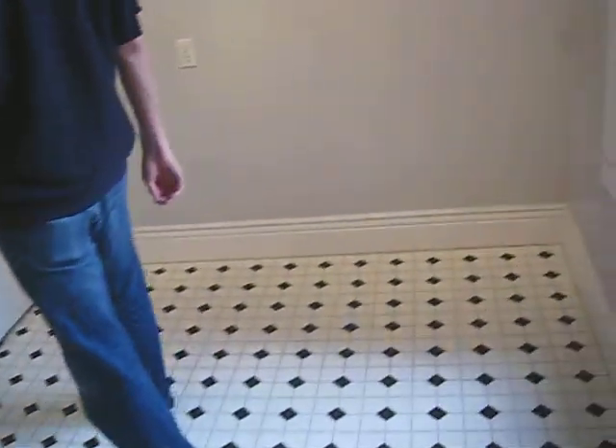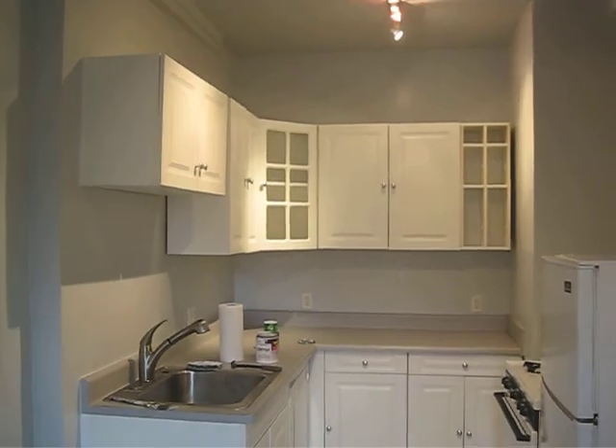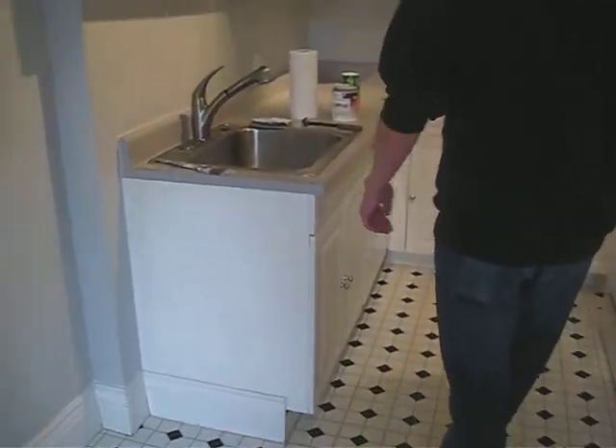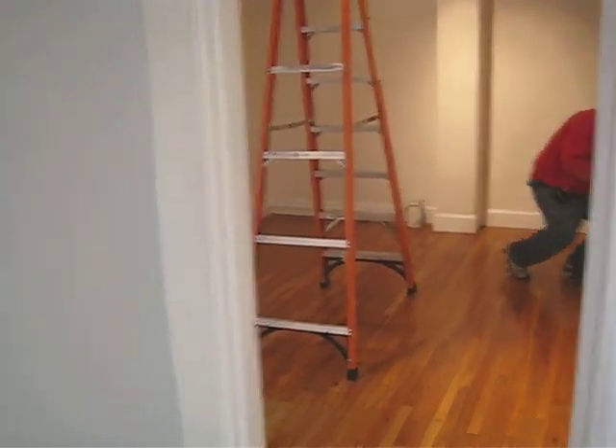And here is the kitchen, which is very cute. I like this kitchen. Big enough for a table, maybe one of my bookshelves because it won't be fitting in the living room.